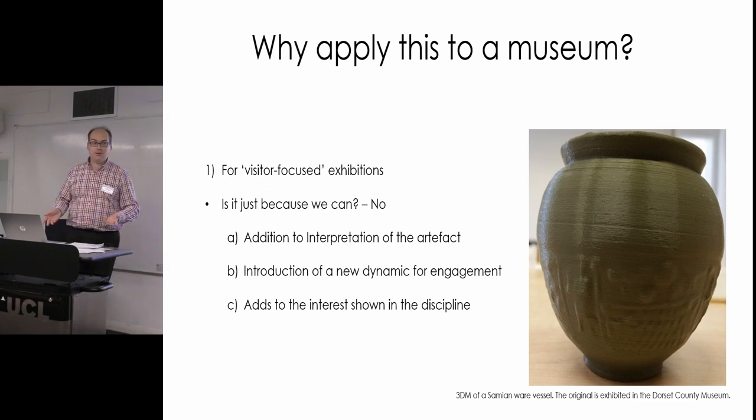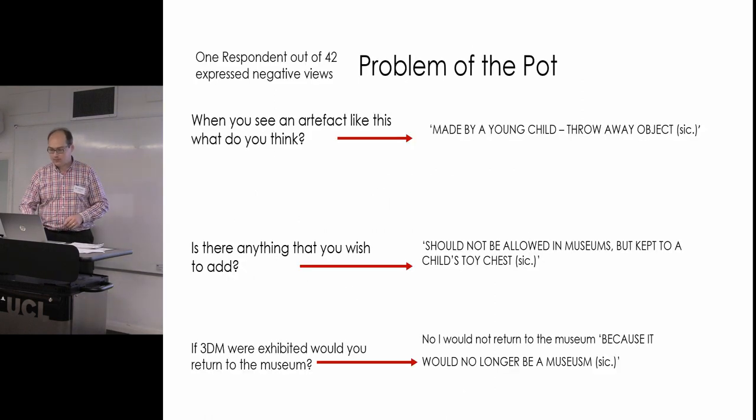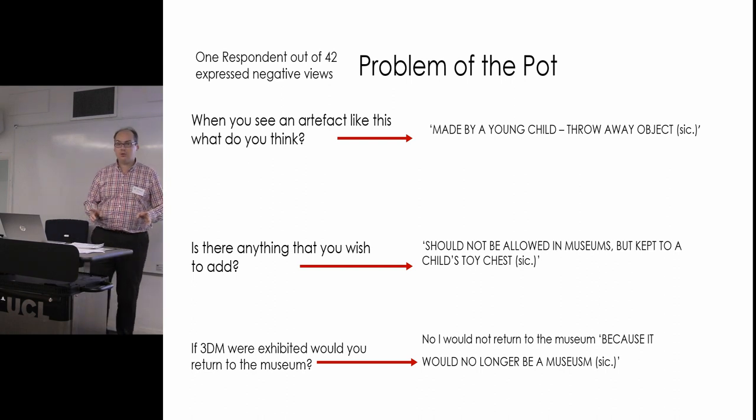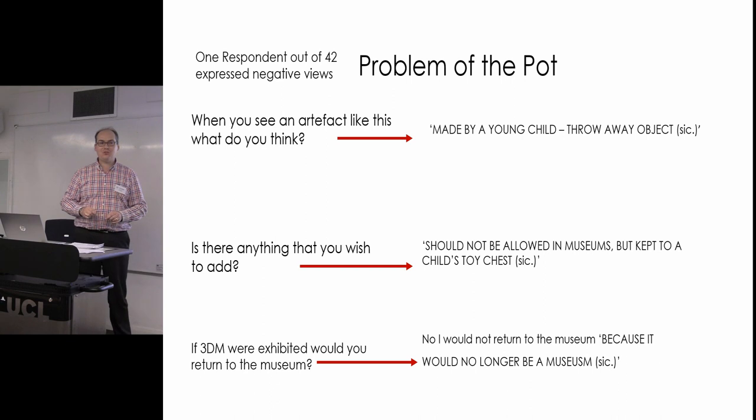For a museum, this goes back to the original idea of touching objects — something from contact from classes and various historians. In part of my data collection, held for one day in each venue across two museums — the Winchester City Museum, thank you to Rob Niles, and the Dorset County Museum — I had 42 people. Of those 42, I got one negative respondent, which is interesting: at least he was consistently negative throughout.